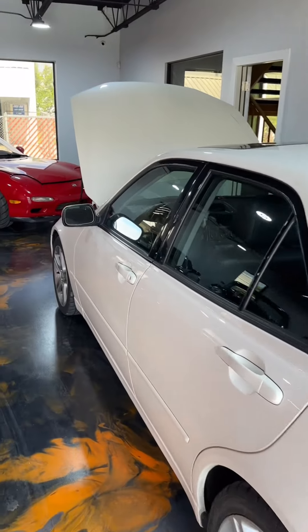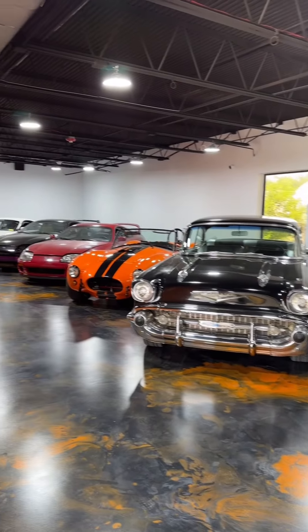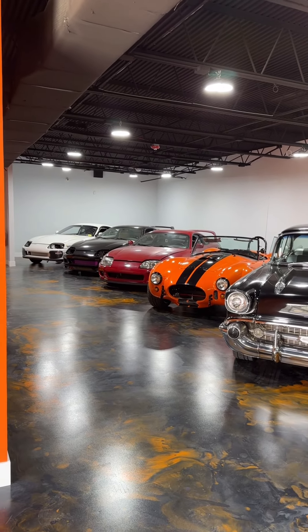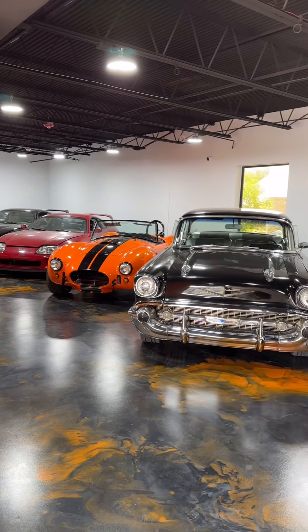This is my new showroom area and I got my whole collection in here: the white car, a black automatic car, and a red hardtop NA car that I call Eli's car.